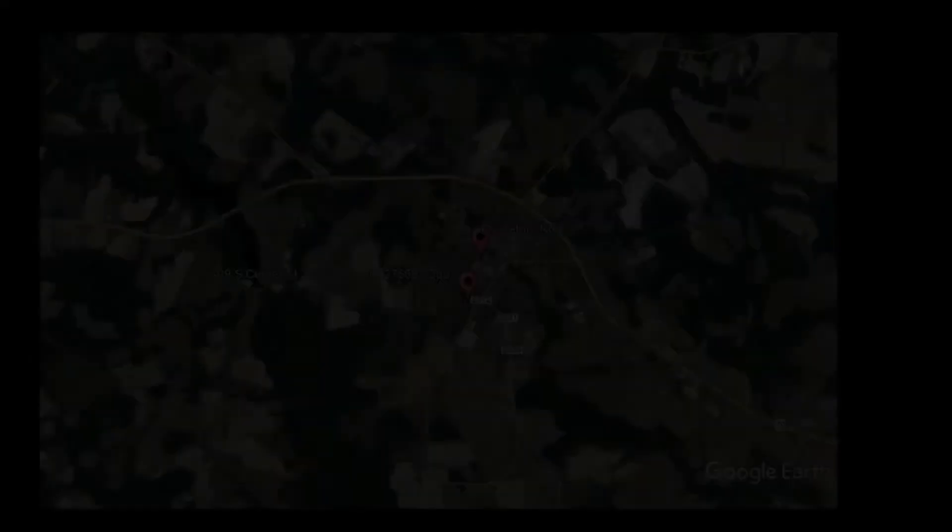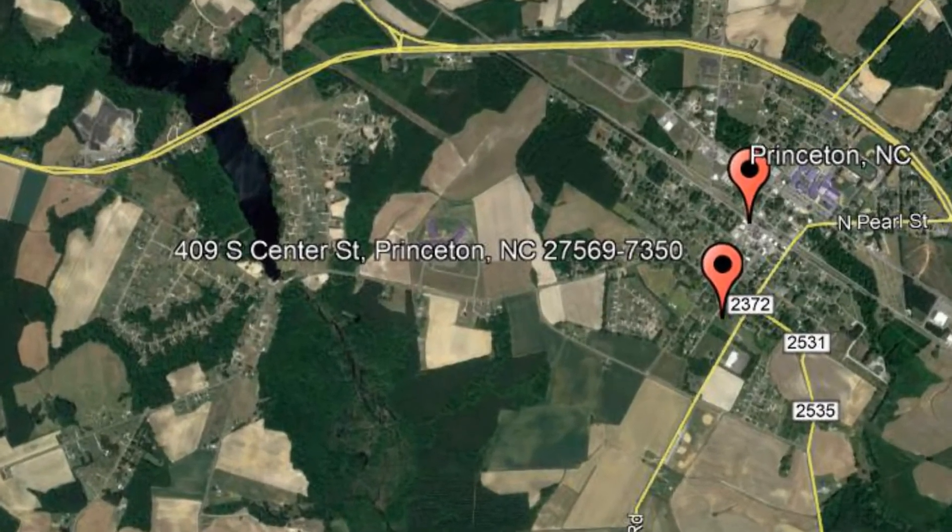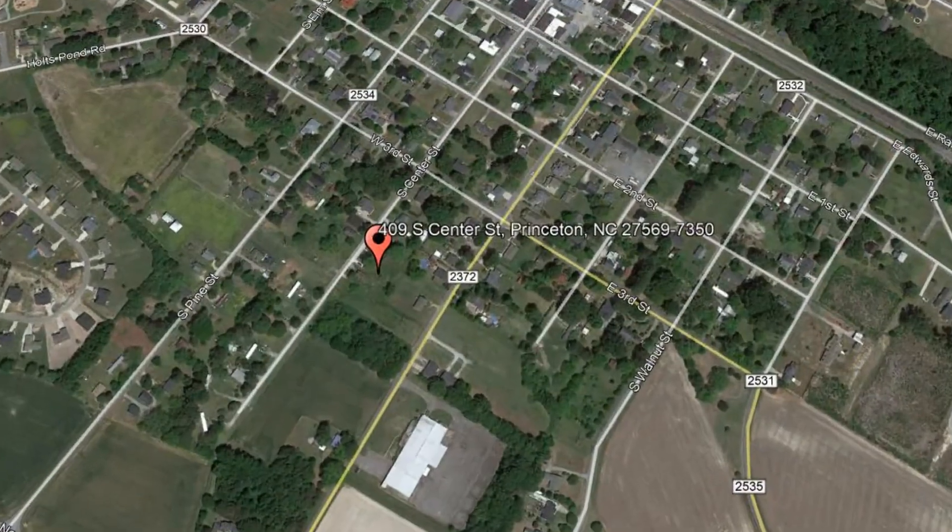Check out this available property and make it yours today. 409 South Center Street, Princeton, North Carolina.